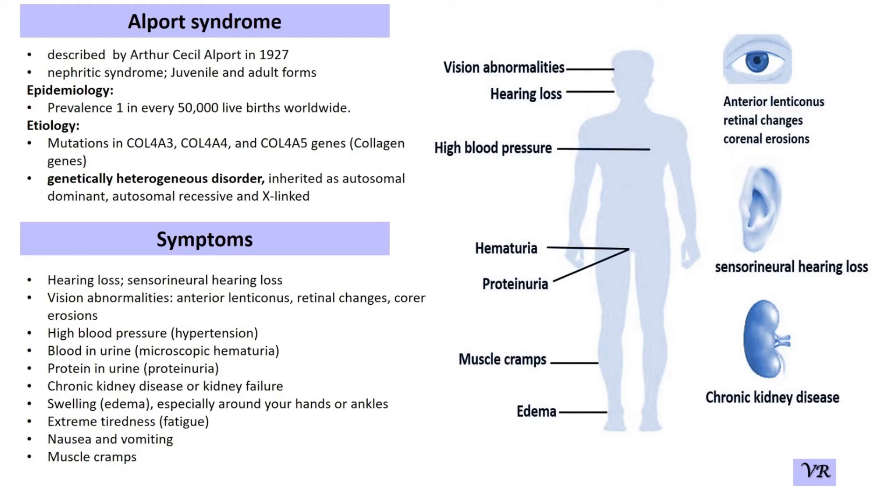The COL4A3 gene encodes the alpha-3 chain of type 4 collagen. This alpha-3 chain combines with the alpha-4 and alpha-5 chains to form a heterotrimeric collagen molecule, which is essential for the proper structure and function of the basement membrane.